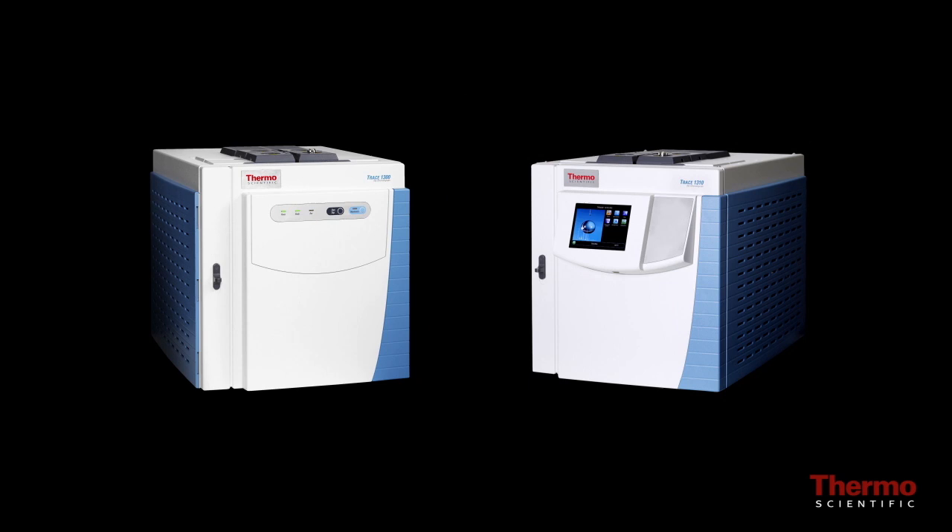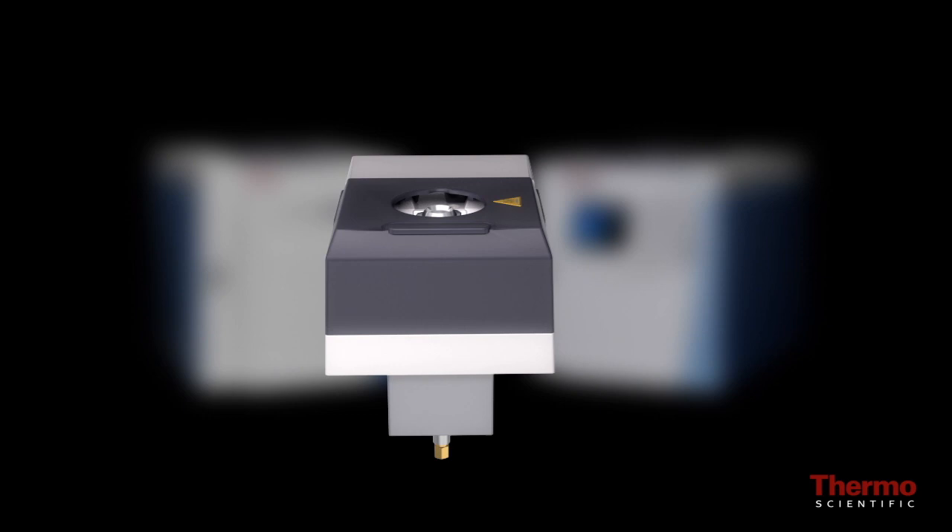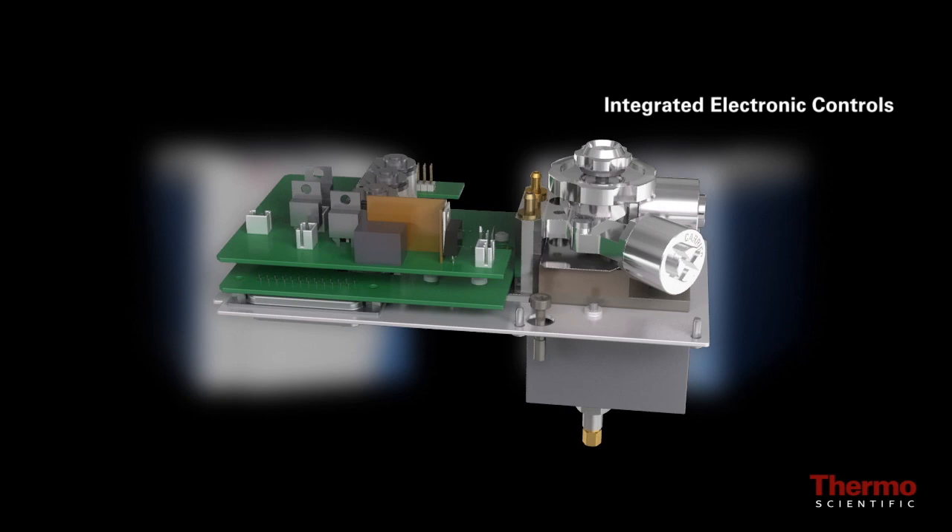In both cases, users will experience exceptional retention time stability thanks to the new integrated electronic controls, or IEC, which are an integral part of every instant connect injector and detector module.